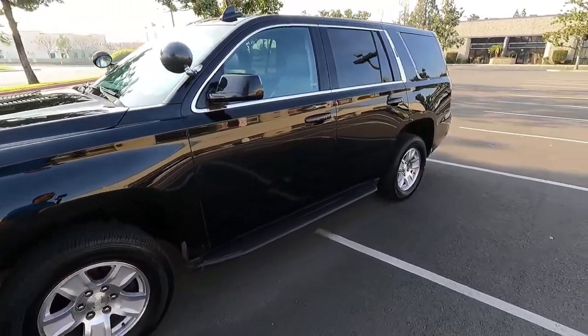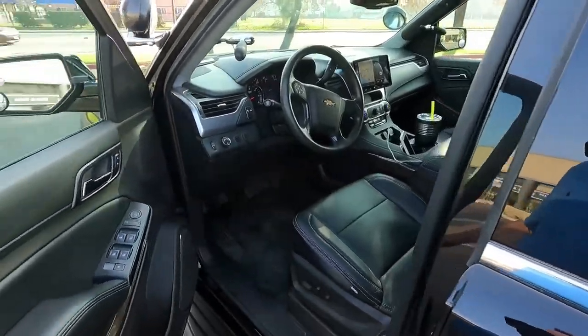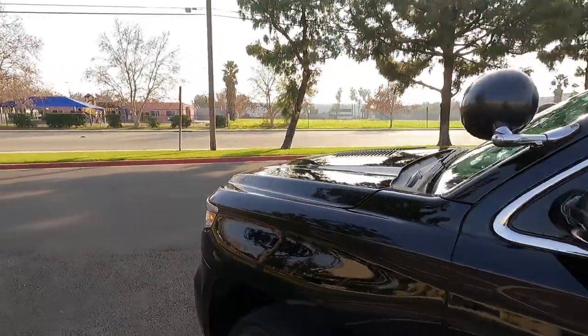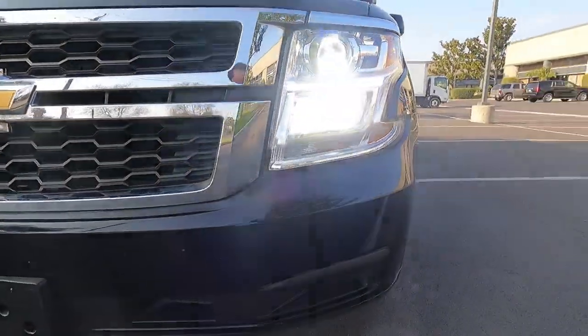It's a very nice vehicle. Let's show you these LED headlights quickly — with the high beams on, these headlights are very bright; you can see really well at night.